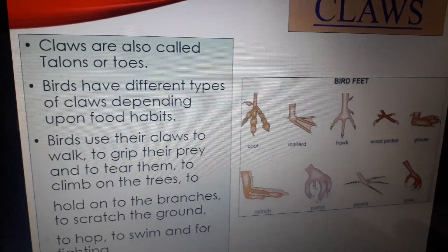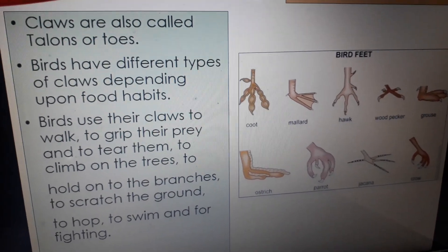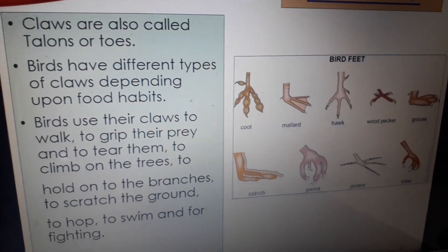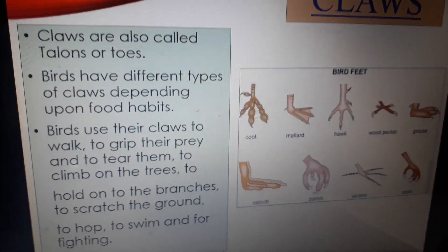Birds use their claws to walk, to grip their prey and to tear them, to climb on trees, to hold on branches, to scratch the ground, to hop, to swim, and also for fighting.